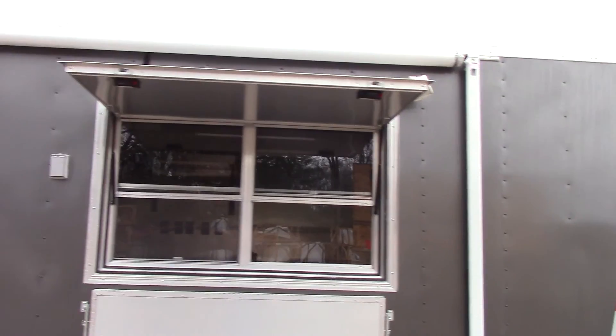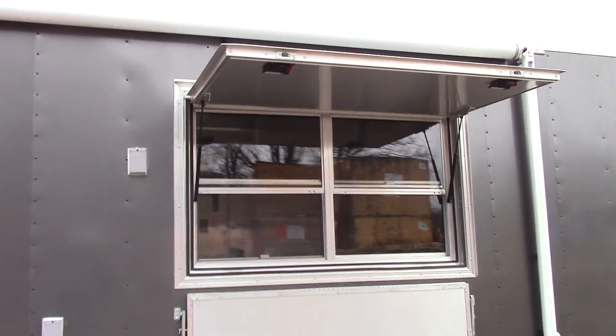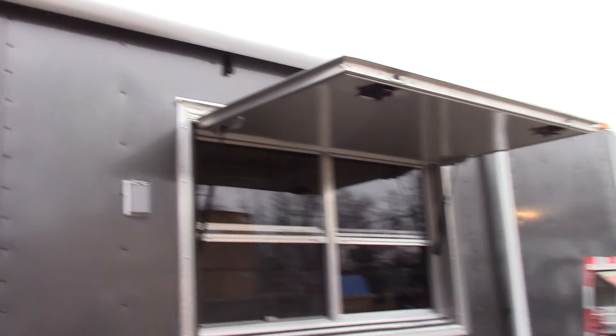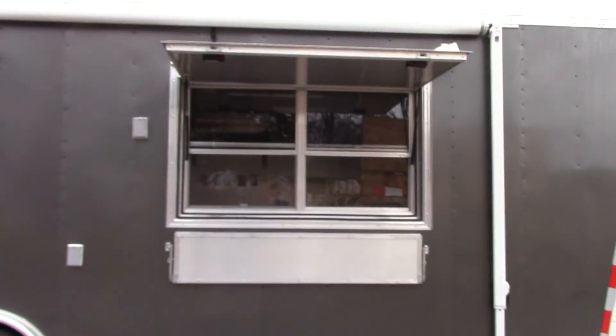We have a 3x5 concession window with glass and screens. We have a flip-up counter and a serving shelf with a pull-down protector while closed for transport. We have two LED lights surrounding the window, a 12 foot awning above the window, and it's a manual roll-out awning.